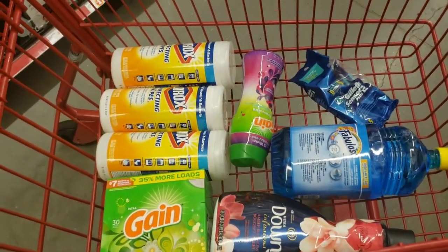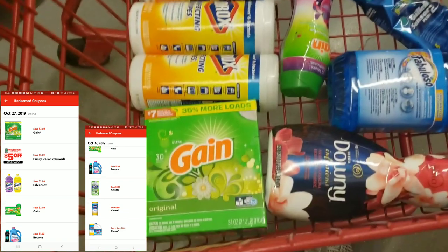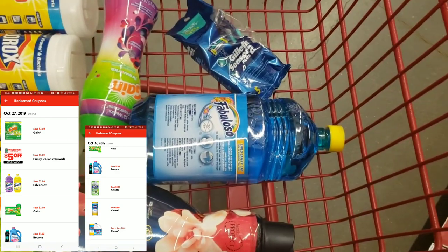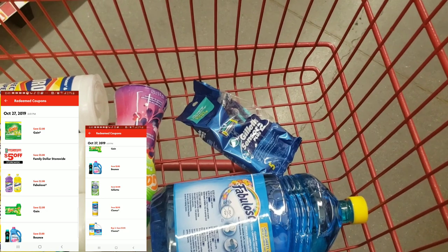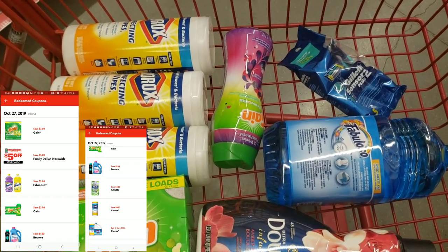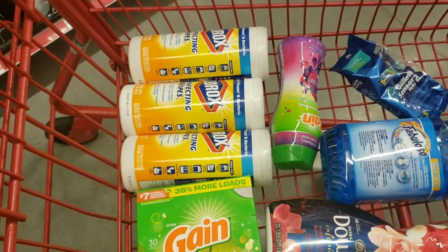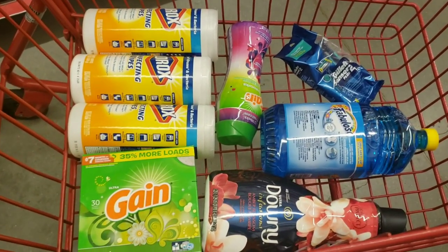Here's an overview of my buggy: Clorox wipes priced three for six — we have a 50 cent off and a dollar off two coupon. Gain powder has a two dollar off digital. Downy has a dollar off digital. Fabuloso has a two dollar off digital. Gain Fireworks has a two dollar off digital. Gillette razors has a four dollar off digital. And we have the five off twenty-five deal. Don't forget to clip all those — I'll insert a clip at the end of this video showing the coupons you need. Go to the register, punch in your number after they scan everything, and your total should come down.